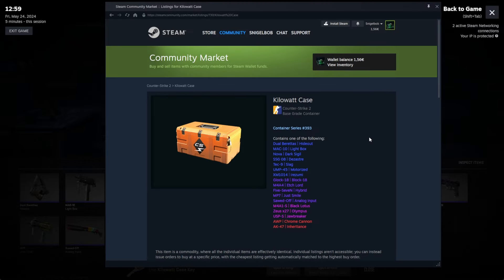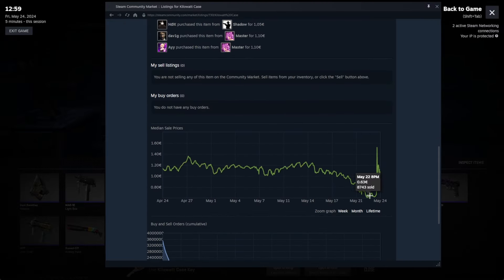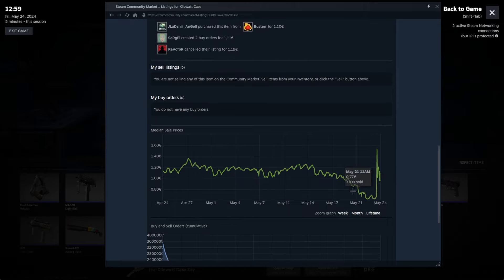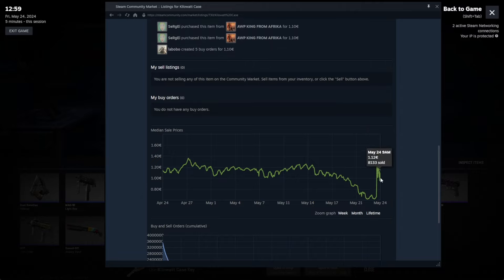Right away on the market when this update dropped, you can see the skin cases went from about 60 to 70 euro, topped at 150, and now it's back at 1 euro.